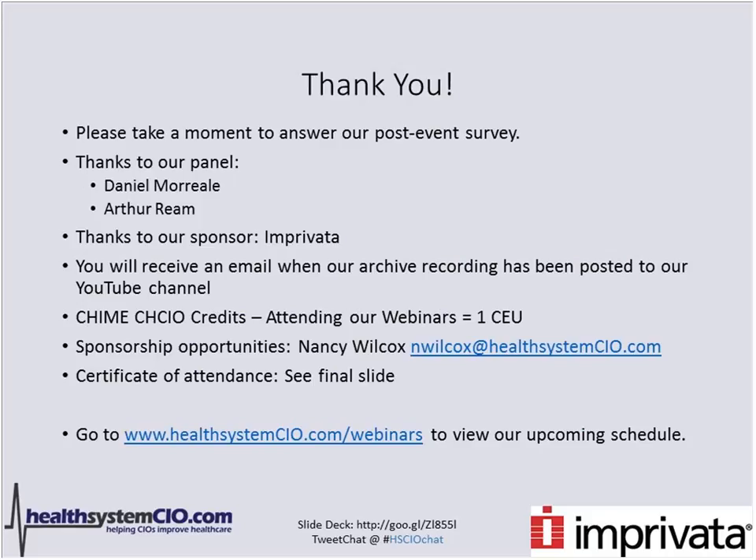When you close out your WebEx window, a post-event survey will pop up — please take less than a minute to answer it. Thanks to panelists Dan Moriel and Art Ream, and to sponsor Imprivata for making the event possible. An email will be sent when the archive recording is posted to YouTube. For those with the CHIME CHCIO certification, attending this webinar earns one CEU — please let CHIME know you were here. For sponsorship opportunities, contact Nancy Wilcox. Please visit the website to view the upcoming webinar schedule. Thank you all and have a wonderful day.